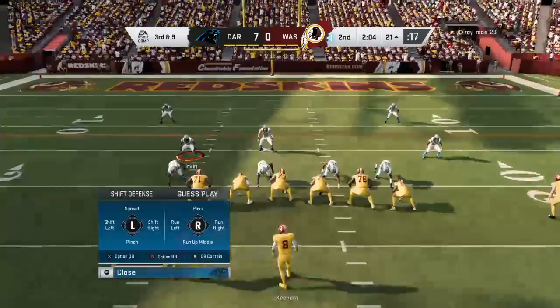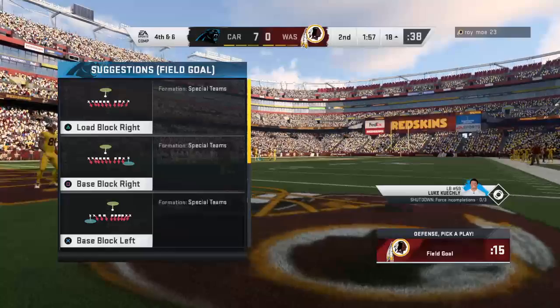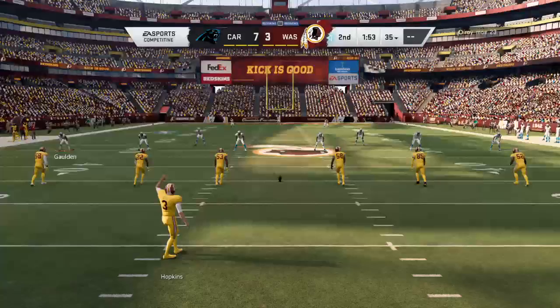Throwing on third down — Keenum. He's got it complete to Thompson. A quick little spin move, but the door's shut fast as he's dropped. Coming up at halftime, we'll send you to Orlando where Jonathan Coachman is standing by with highlights and analysis of this first half. Yes, it's only three, but at least they're able to answer back after giving up the touchdown to start the year.